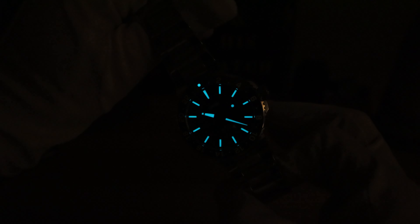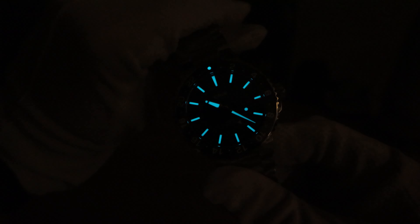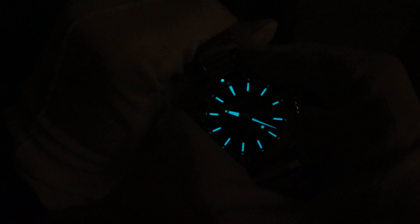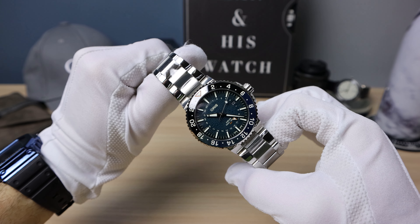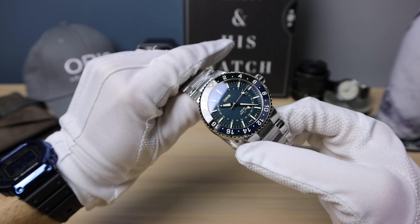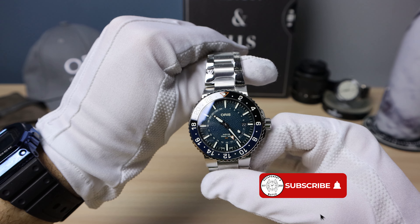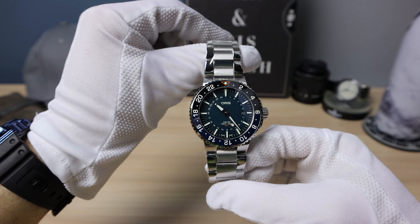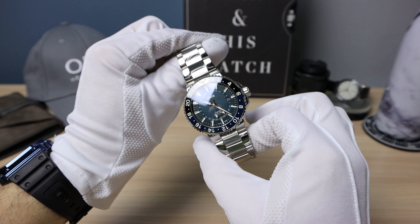There's the lume — Swiss SuperLuminova. It looks slightly green in real life but blue on camera. You can see the pip on the insert. Excellent lume, nothing to complain about. Here it is under some half-lighting — look at that stunning aqua or teal greenish-blue dial. The whale skin texture is a beauty. It looks amazing, and that's the special feature of this watch: that stunning dial. The texture just adds a little bit more to the Aquis line.